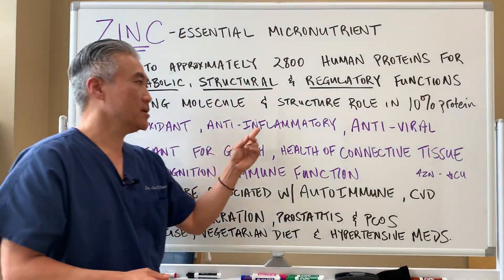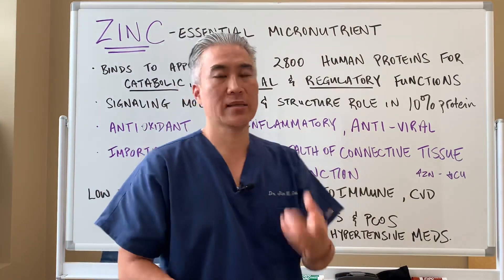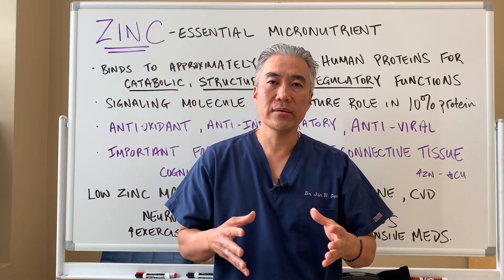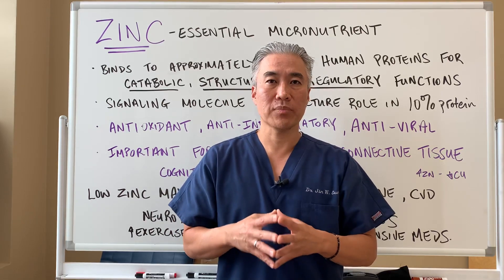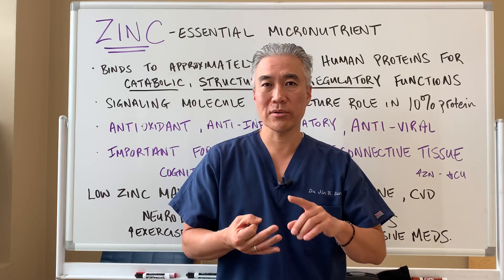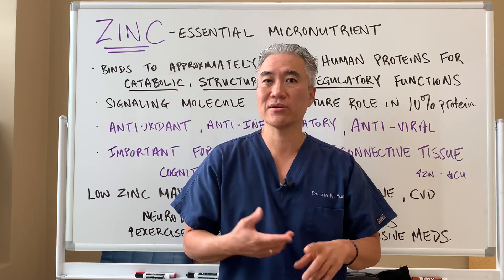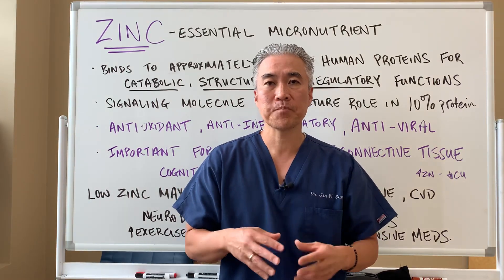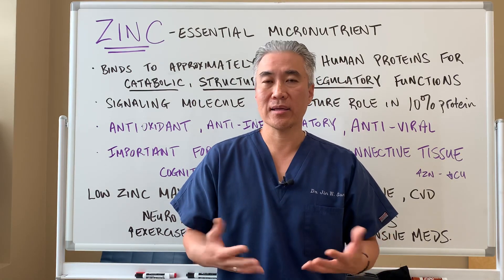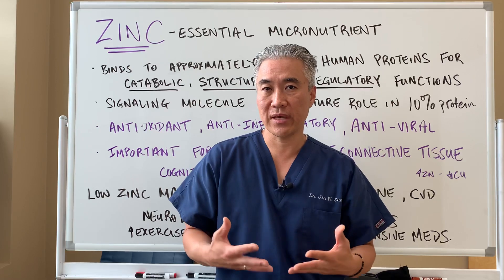Zinc is an antioxidant, anti-inflammatory, and antiviral. As an antioxidant, it blunts oxidative stress — whether hormonal, chemical, mental, or physical. It also reduces inflammatory load as an anti-inflammatory.